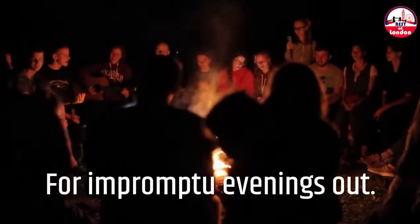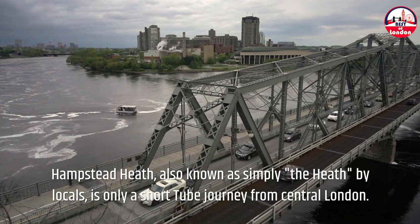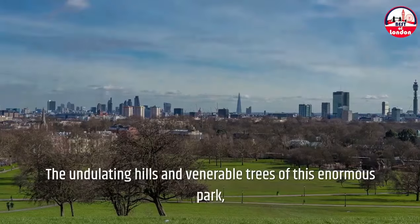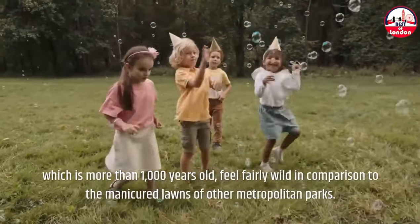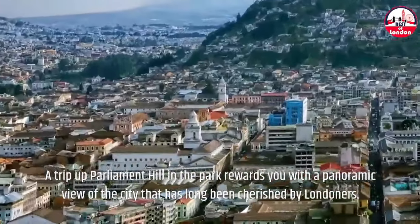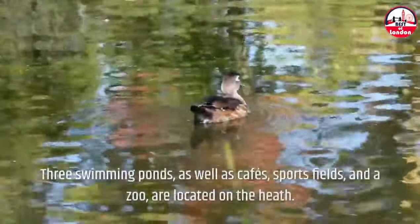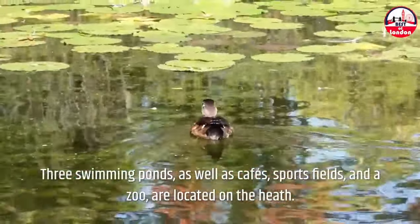For impromptu evenings out, Hampstead Heath — also known simply as 'the Heath' by locals — is only a short tube journey from central London. The undulating hills and venerable trees of this enormous park, which is more than 1,000 years old, feel fairly wild in comparison to the manicured lawns of other metropolitan parks. A trip up Parliament Hill in the park rewards you with a panoramic view of the city that has long been cherished by Londoners. Three swimming ponds, as well as cafes, sports fields, and a zoo, are located on the heath.